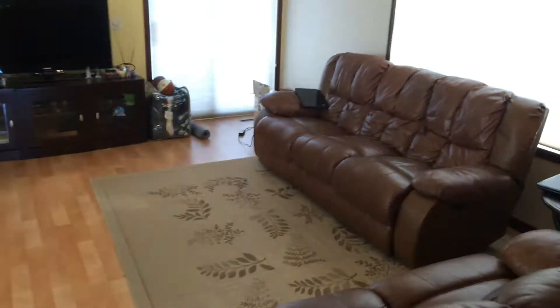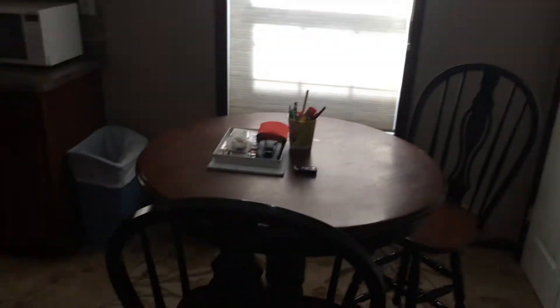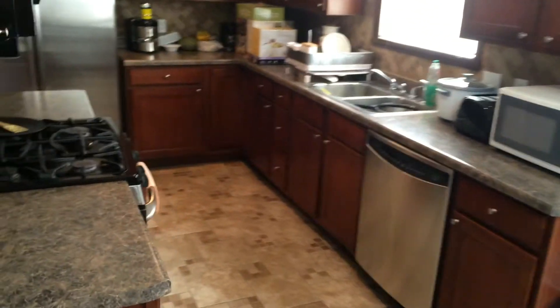You have a basement to my left — we'll go down there in a moment. This is the dining area. And we have the family room here. This is an informal dining area here, and there's the kitchen.